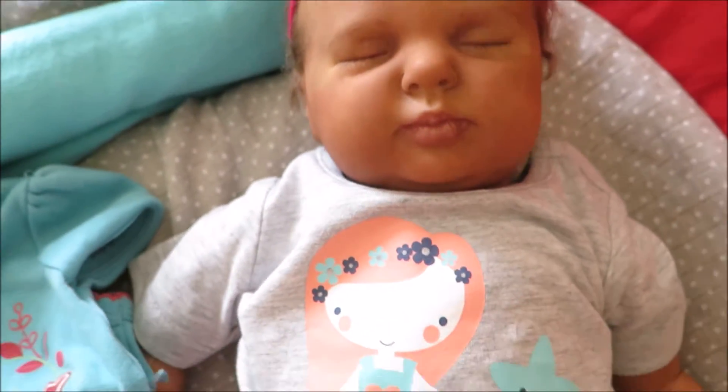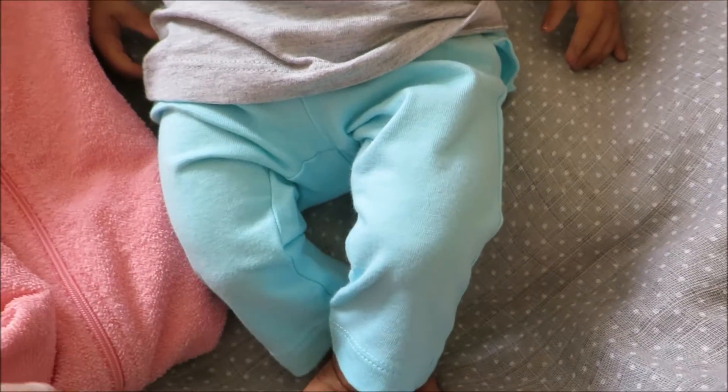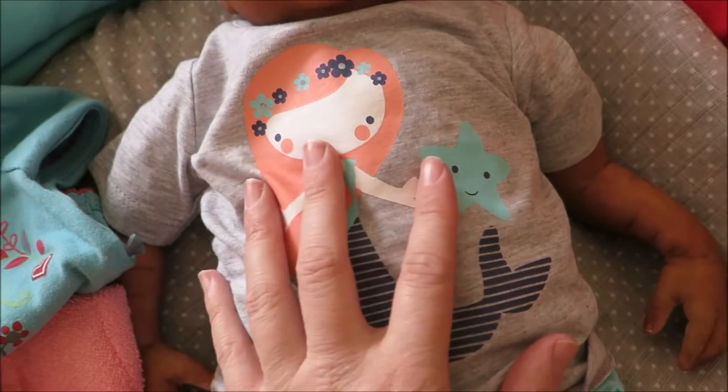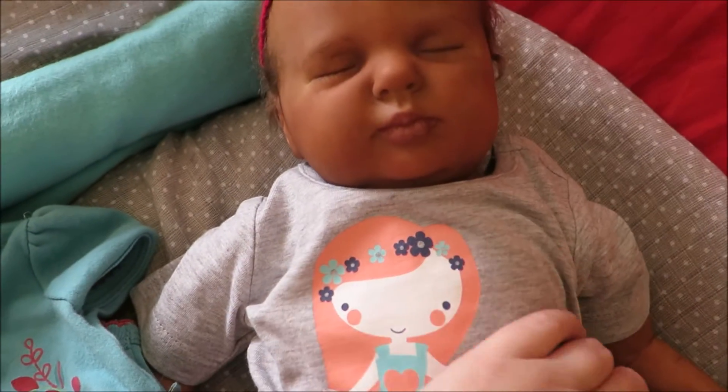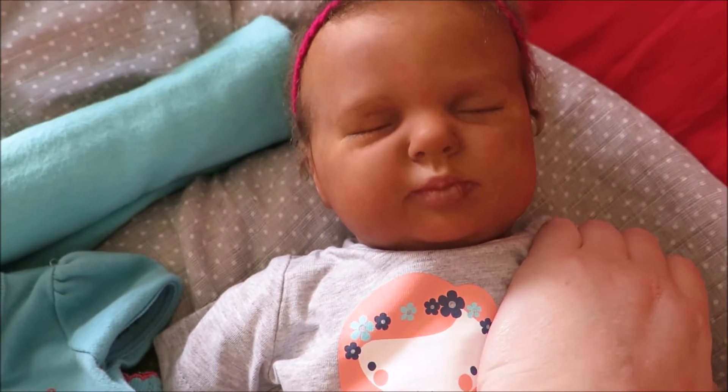I just think she looks super cute in her wee mermaid top and her pants. Blue really looks good on her, especially the off-colour blues — so teals and stuff — and I've tried to aim for that with her little layette.